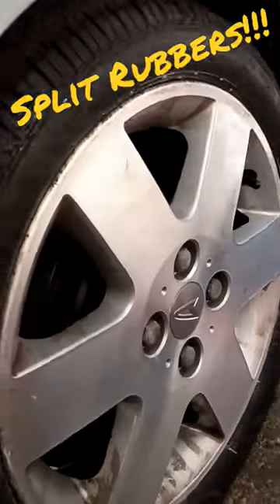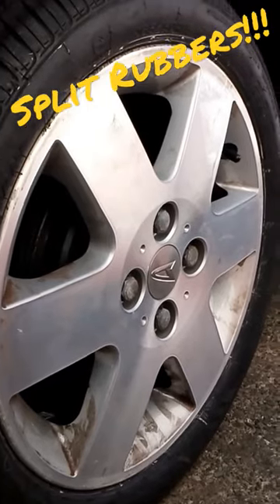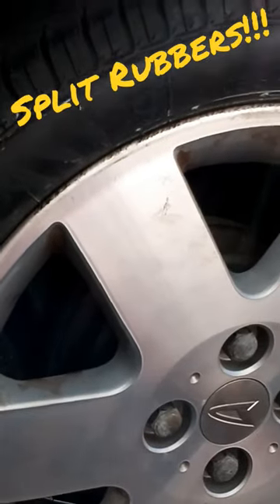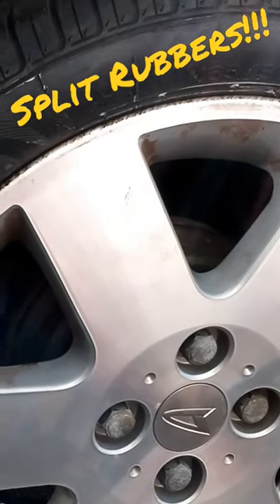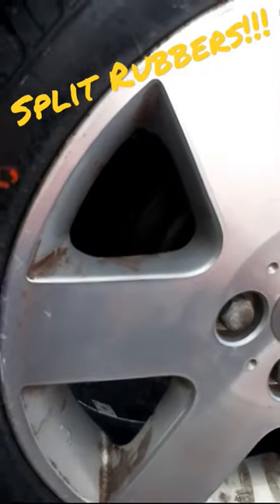Just come back from our local tyre fitter, which is Libetus — no affiliation, no sponsorship. The car's back on the old Nankangs again. Hopefully we'll get a decent bit of wear and tear out of these. The old ones, they reckon, were split due to age and possibly incorrect tyre inflation. We've only had the car — the wife's only had the car — for a couple of months.